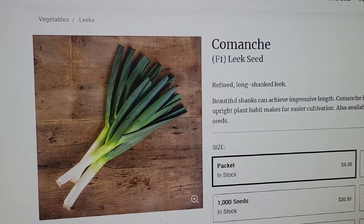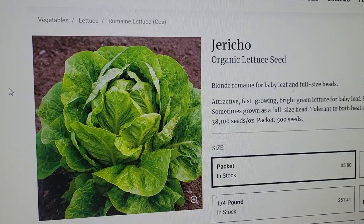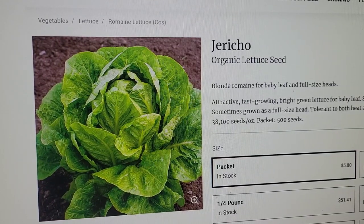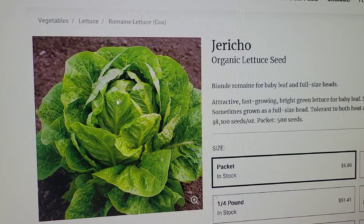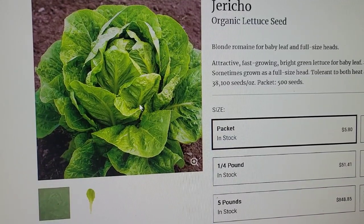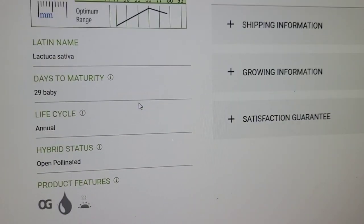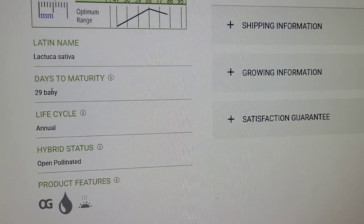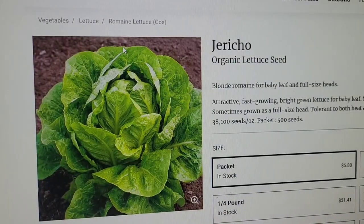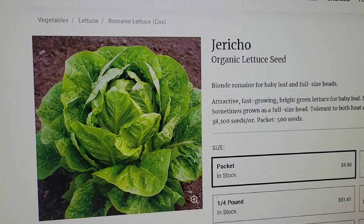Leeks — I've never grown before, but I've been using them a lot in recipes lately so I thought I'd give it a try. 105 days to harvest, so we'll have to get that in quick. Jericho organic lettuce seeds are supposed to be heat resistant as well. It's a blonde romaine for baby leaf and full-size head — cut and come again, or you can let it head up. 29 days to baby leaf, so you can begin harvesting fairly early.